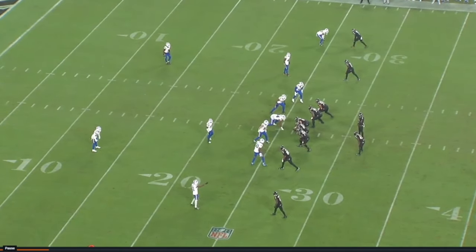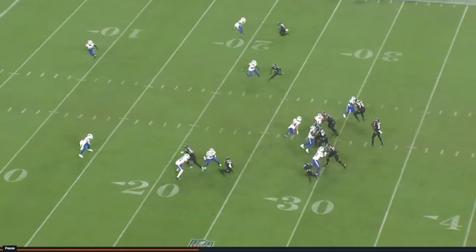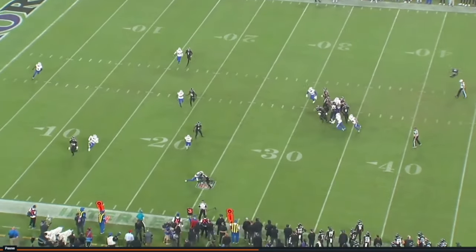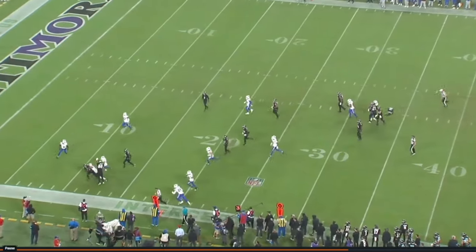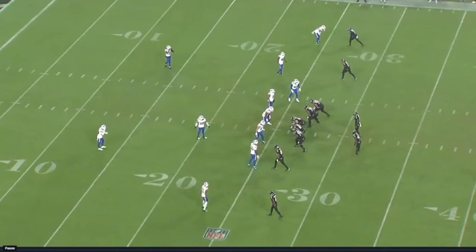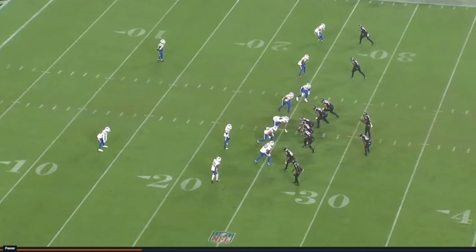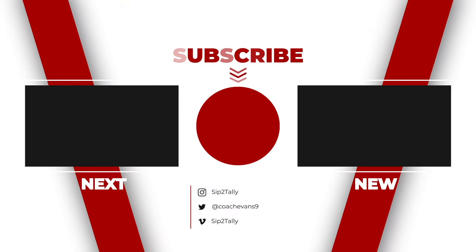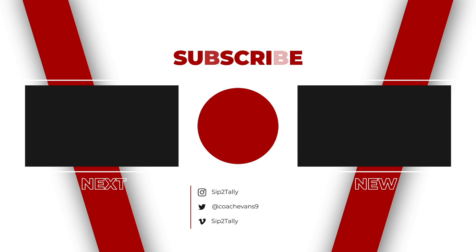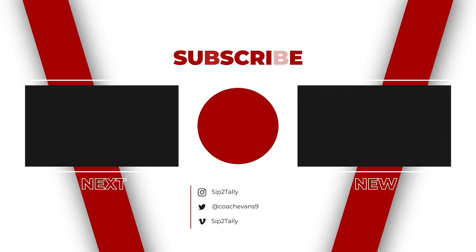Justice Hill showed up and answered the bell in a big way to complement Derrick Henry's 199 yards. I appreciate y'all for coming through. This is Coach Evans with another episode of Simply Tally Films — this is our first All-22 look of the week. Like, comment, subscribe, share, and I'll see y'all soon for the call-in show tonight and the roundtable at 9. Peace and love, y'all.